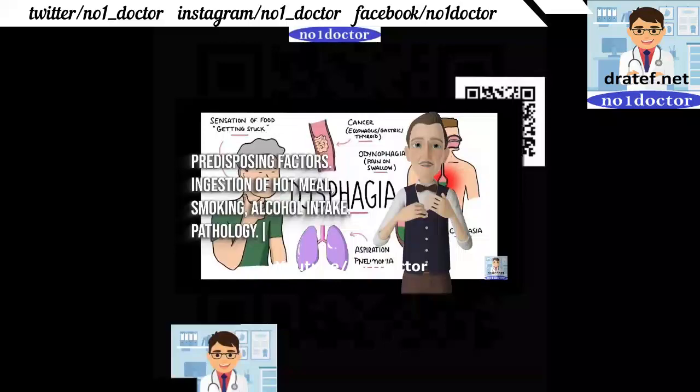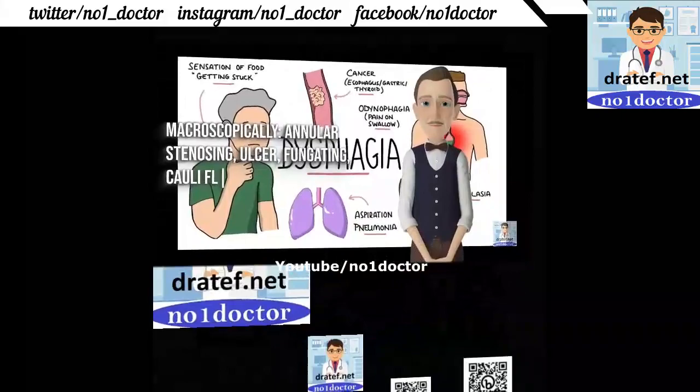Risk factors include alcohol intake. Pathological appearances include annular, stenotic, ulcerating, and fungating lesions.